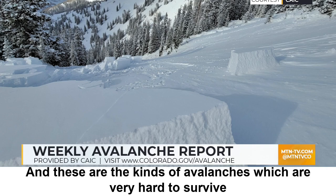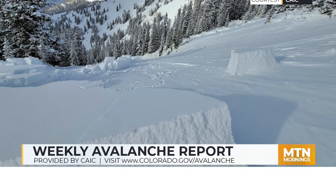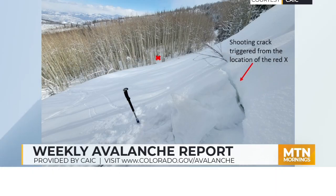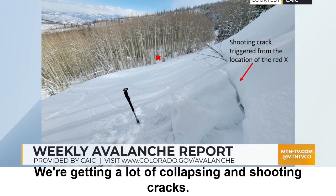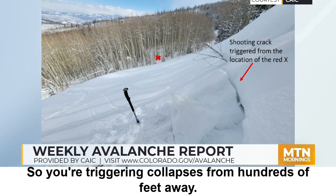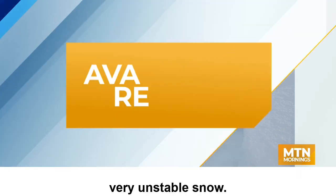These are the kinds of avalanches which are very hard to survive should you get caught up in them. Here are a few other photos of this avalanche, which ran on Haystack Mountain. We're seeing these worrisome signs — Mother Nature is talking to us and giving us indications that the snowpack is unstable. We're getting a lot of collapsing and shooting cracks. In this case, the shooting crack in the photo here was triggered from that X, so you're triggering collapses from hundreds of feet away. This is a clear sign that we have very unstable snow.